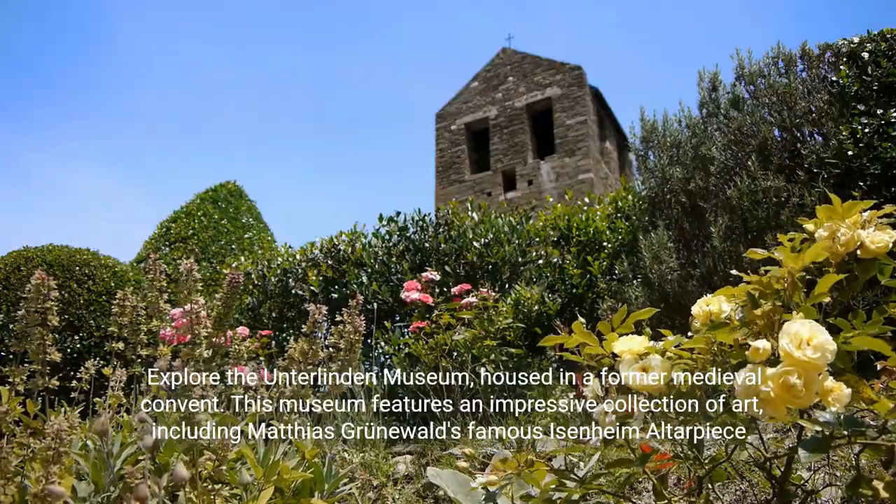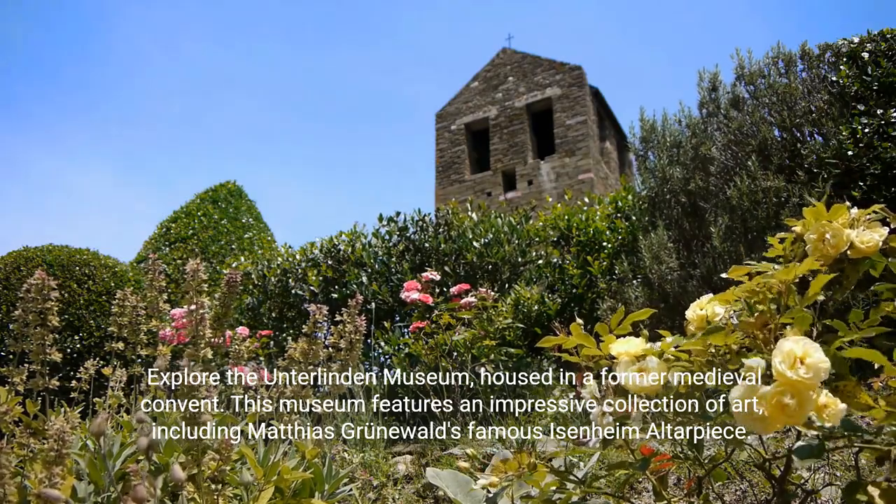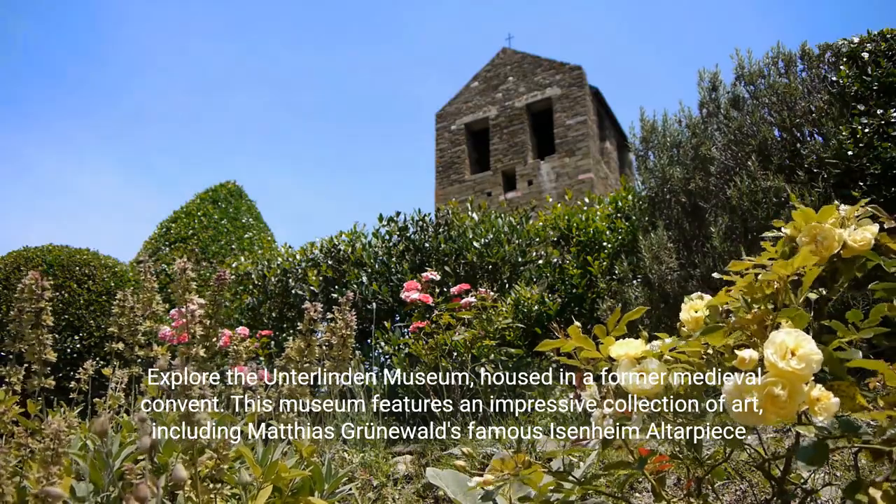Explore the Unterlinden Museum, housed in a former medieval convent. This museum features an impressive collection of art, including Matthias Grunewald's famous Isenheim altarpiece.